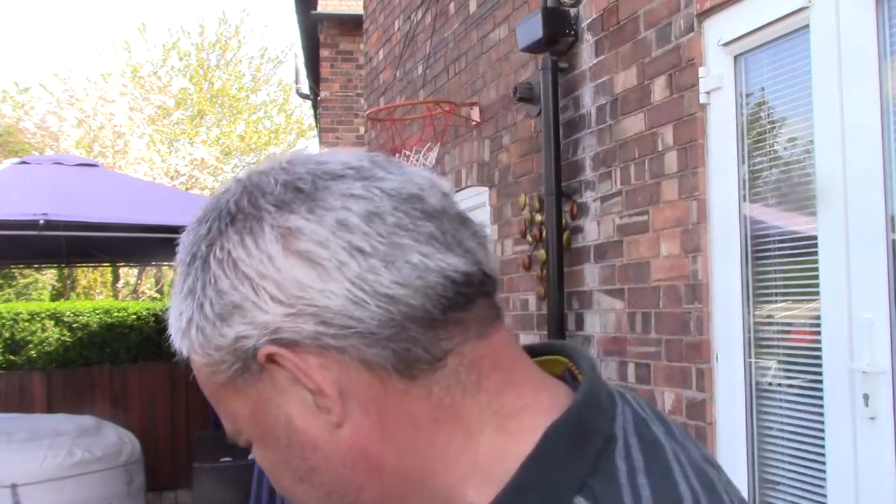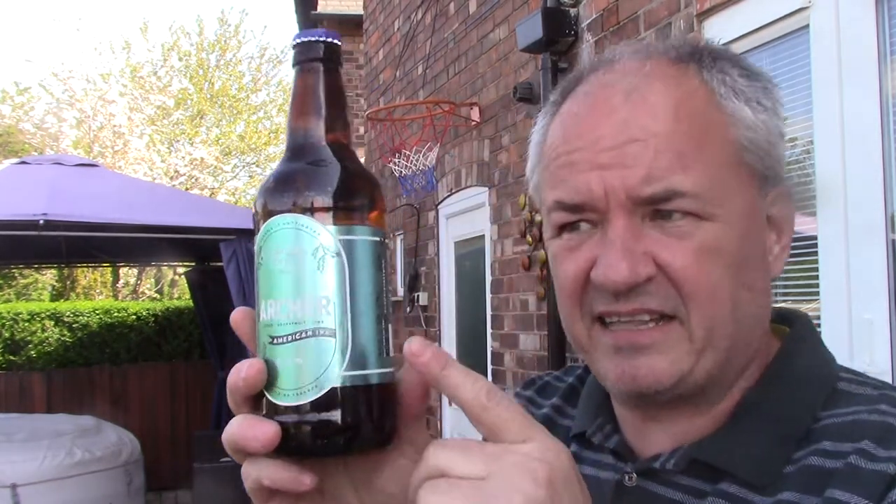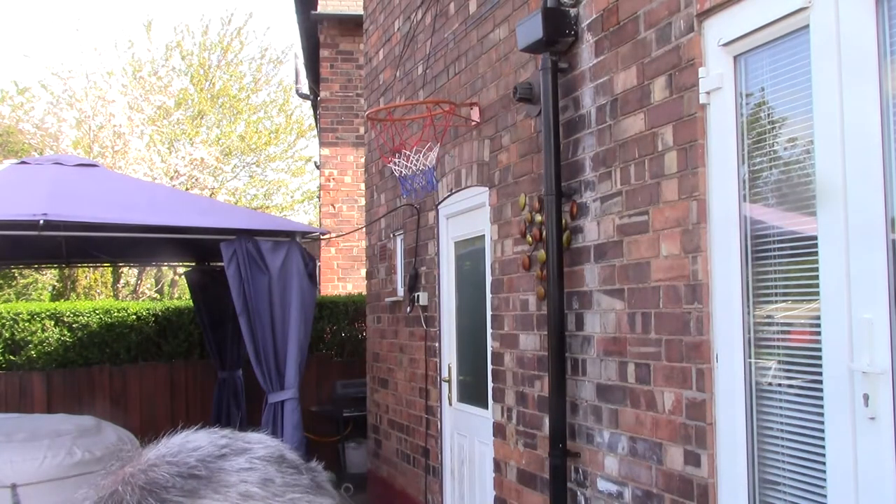This cost me a bit — I think it was about 6 quid for the bottle, somewhere along them lines. Red Berry, a Milkshake IPA at 9%. I'll drink that when I'm not too pissed on the others. The Black Shale ones were 2 quid, and Archer — that was 2 quid as well. So not a bad price from a brewery shop.